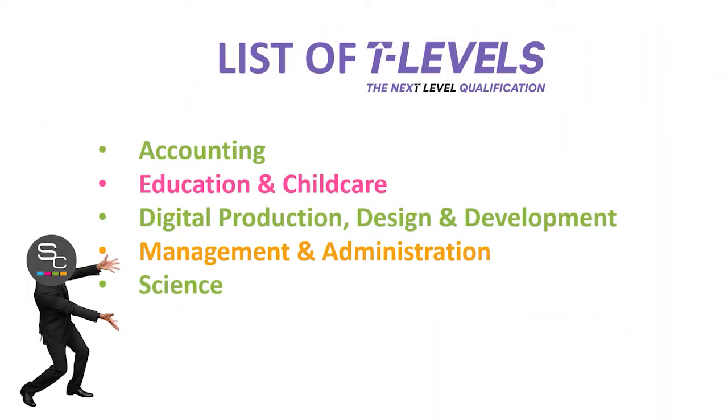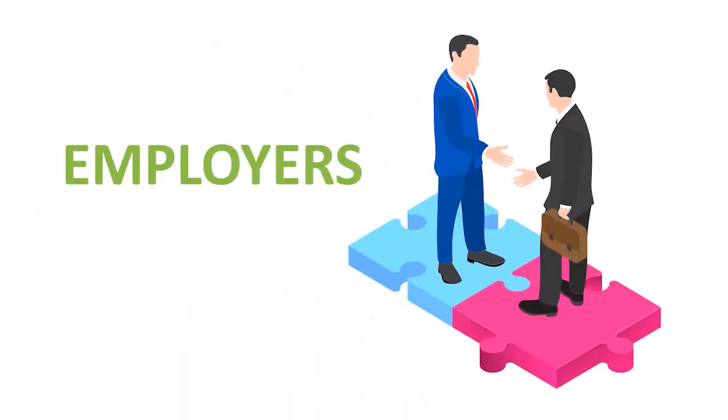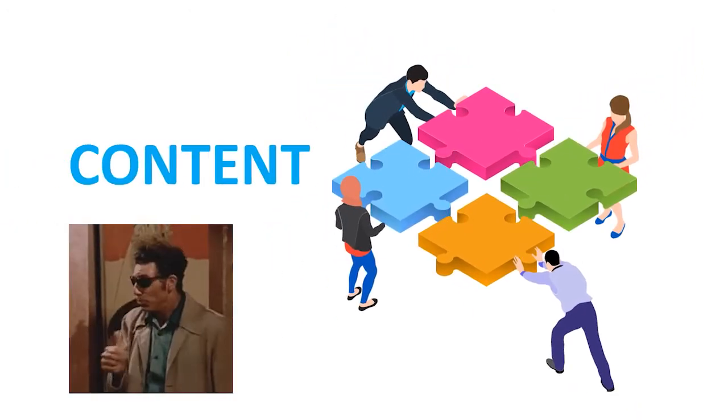At Stanmore, we're currently offering T-Levels in a number of areas. These two-year courses have been developed in collaboration with employers and businesses so that the content meets the needs of industry and prepares students for work.